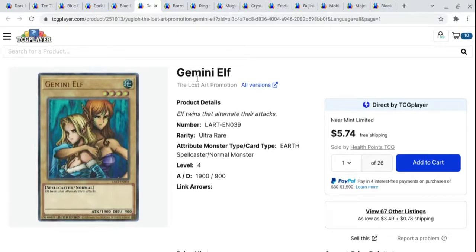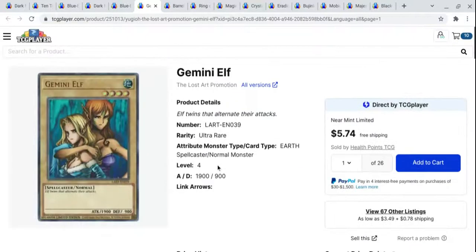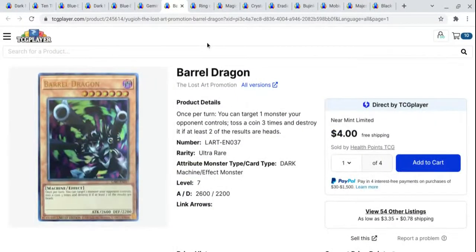Next up, we have Gemini Elf out of the Lost Art — this is another one that I want. Most of the cards I'm showing this week are ones that are kind of on my list of possible buys. You can pick these up for under $4. I think you're getting a pretty decent card for under $4; I feel very comfortable paying $4 for this card. I could see this being worth $20, but it seems that a lot of these were printed and they're just having trouble selling. Barrel Dragon is another cool Lost Art that's pretty cheap — you can pick these up for around $4, similar to Gemini Elf. Just a cool one to keep your eye on. I think the artwork of Barrel Dragon is really cool, but I like the other artwork as well.